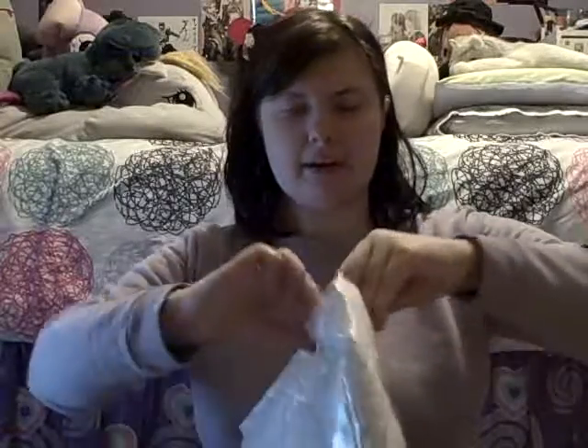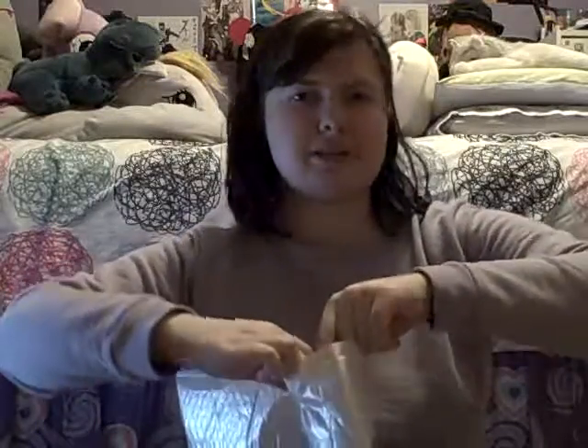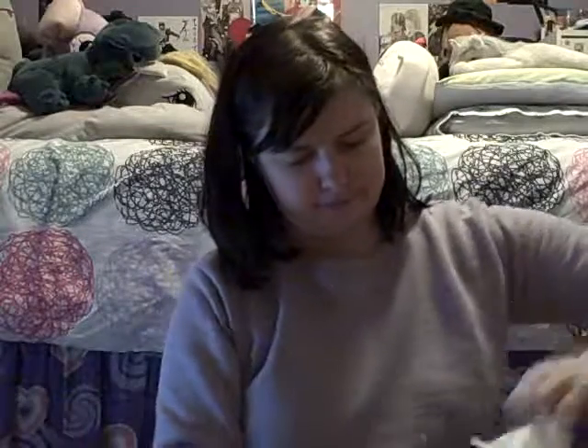If you guys remember, you probably know what this is because I've mentioned it in previous videos. But if you haven't watched my previous videos and you don't know what this is, then it'll be a surprise to you guys — which is always fun. Let me cut this tape... okay, so yes, it's a wig!